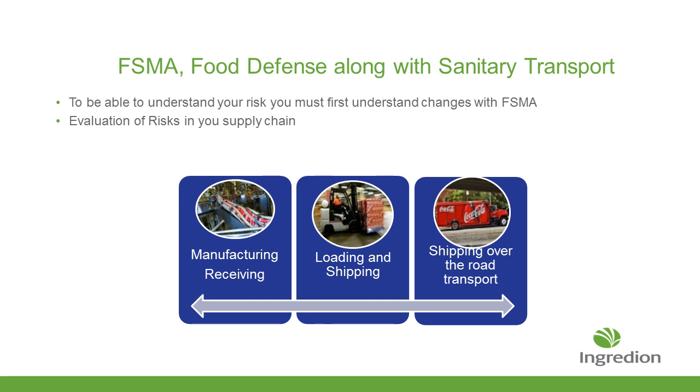FSMA food defense and sanitary transport reach across the whole broad process of your manufacturing — from making the product, receiving the product, putting it into warehouse, and shipping it down the road. All of those are tied together as part of that Sanitary Transportation Act.